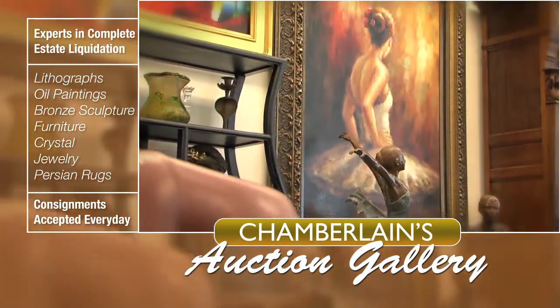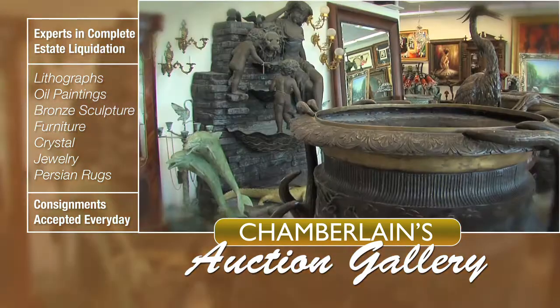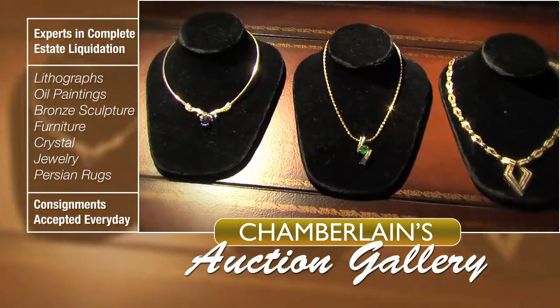Browse our collection of 19th and 20th century oil paintings, graphics by Picasso, Chagall, and many more. Indoor-outdoor bronze sculpture and fountains, Persian rugs, antique hand-carved furniture, and fine jewelry.